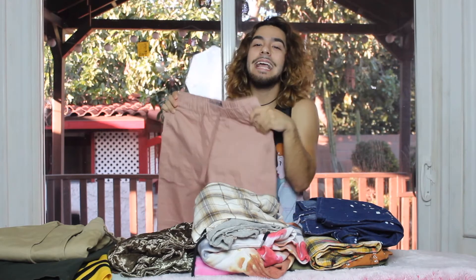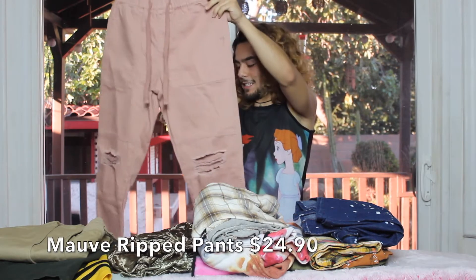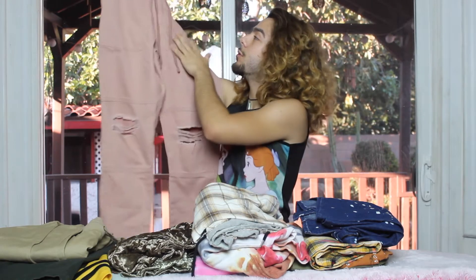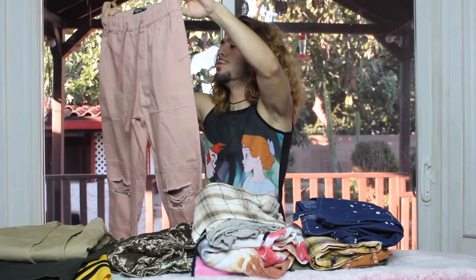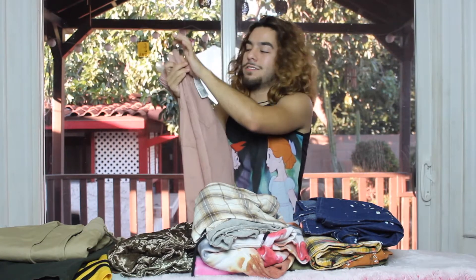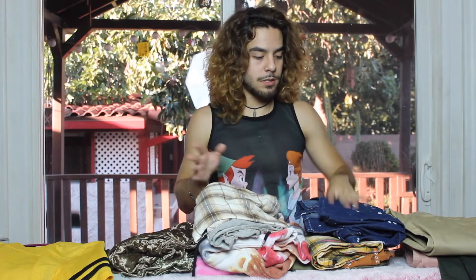My last pair of pants hold a very dear place in my heart. They're pink and they have holes right above the knees, but it kind of looks like patchwork — really beautiful detail. They're super nice, with elastic on the waist and adjustable fit. I love these so much — they hold a very near and dear place in my heart.